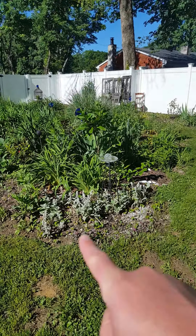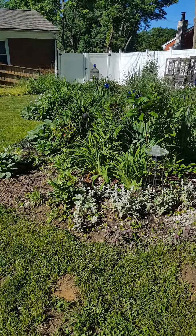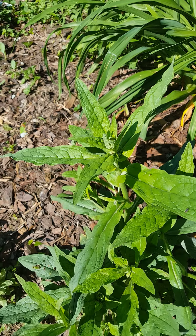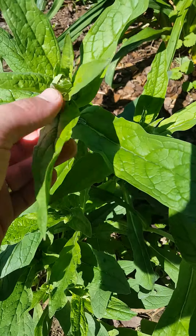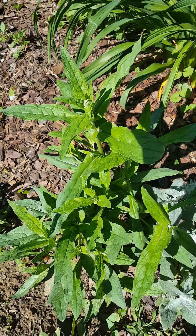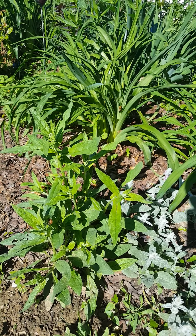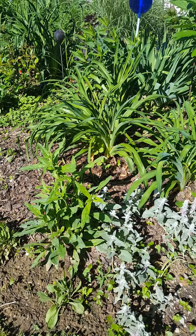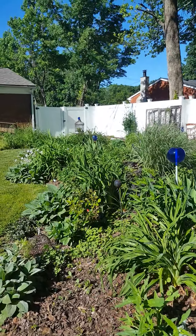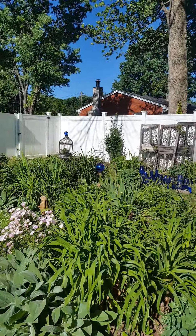Again, a transplanted lamb's ear. I believe this is that blue wildflower that I had in here last year that went completely crazy. I love the blue color, but the seed heads get all over everything — they're kind of spiky and cling to your clothes and the dogs. But anytime I can get blue in the garden, it will stay.